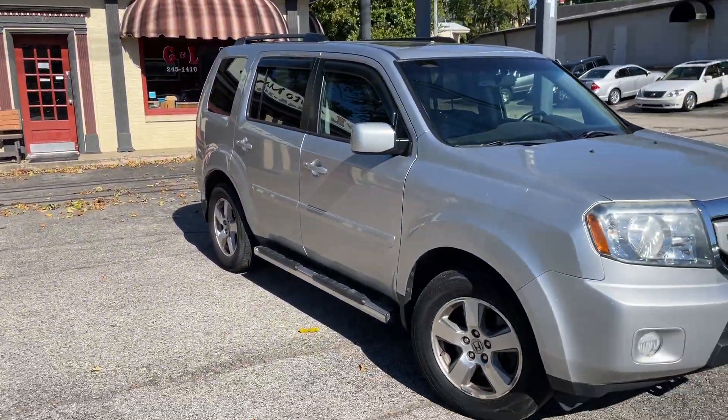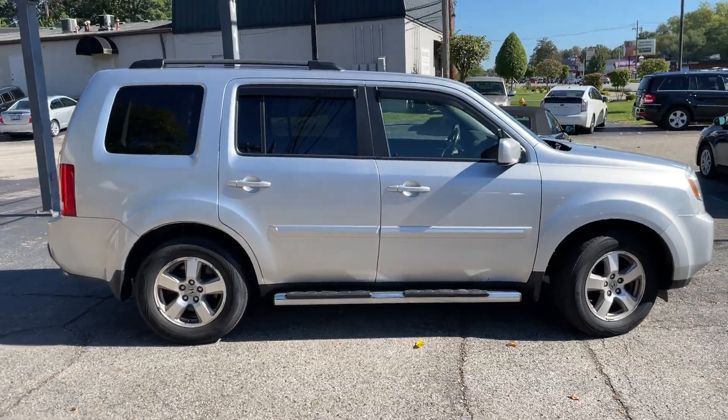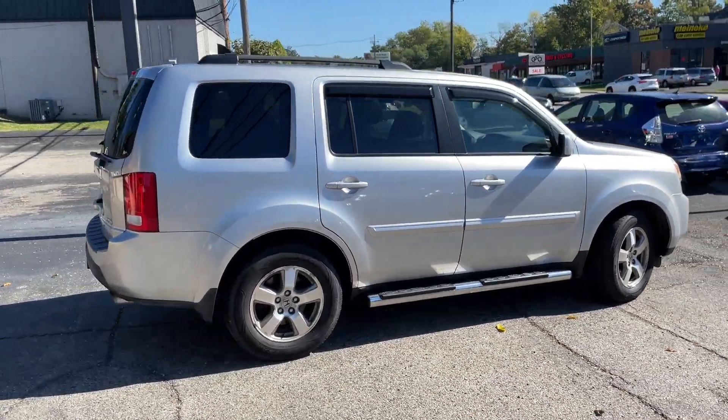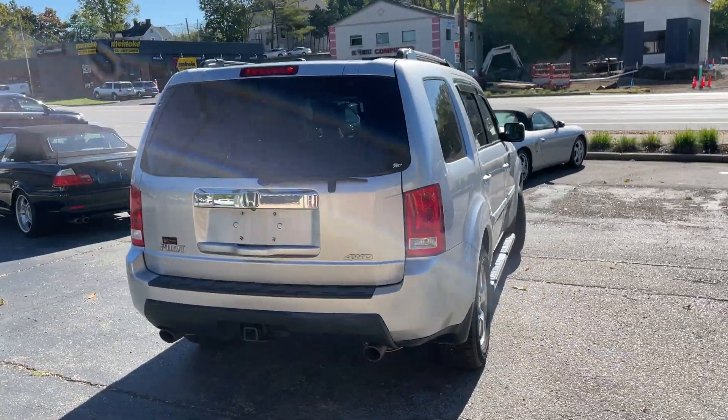Welcome back to G&L Auto Mart, non-commissioned auto sale since 1982. Now delivering vehicles up to 50 miles. We can take care of the whole transaction without you even setting foot here.